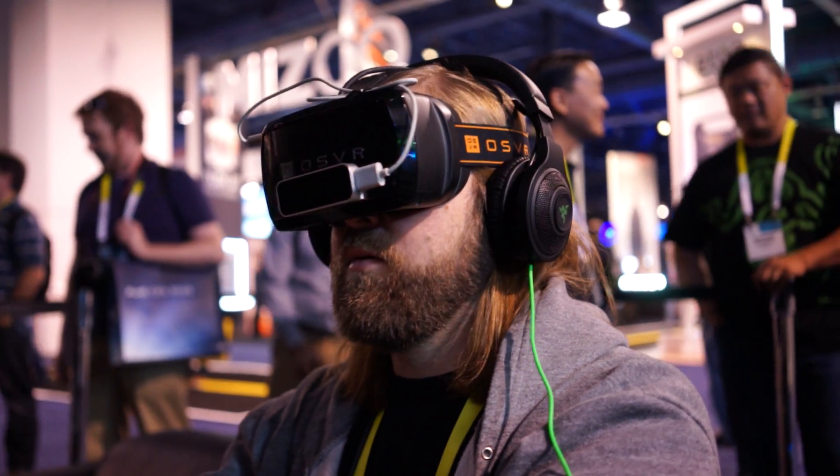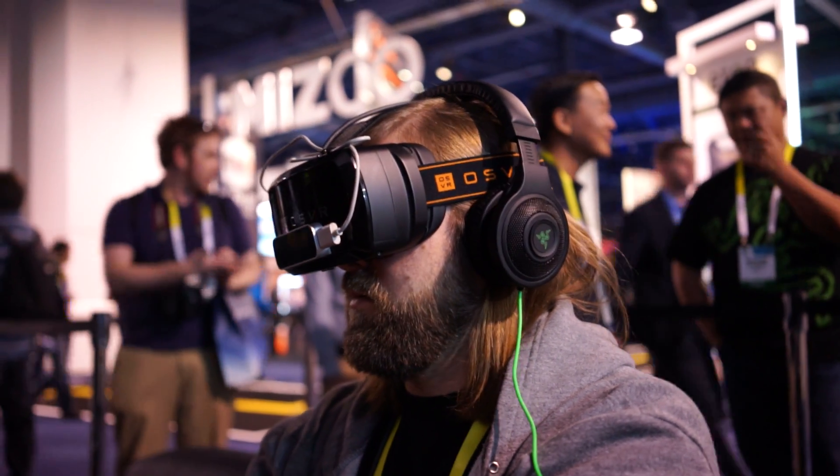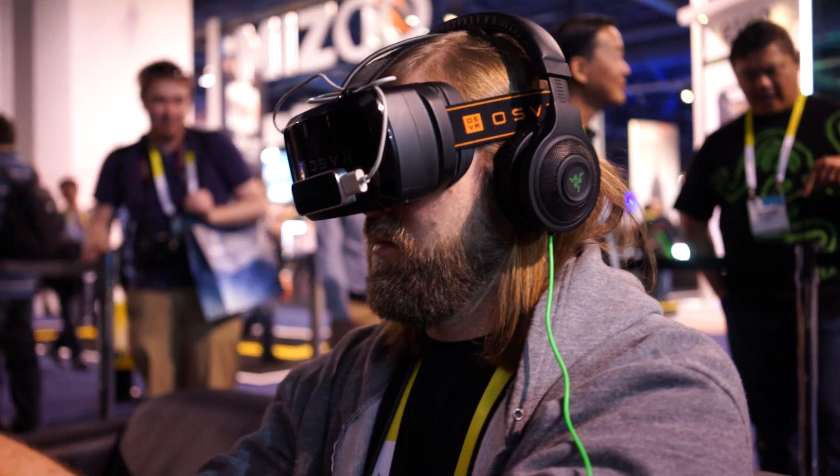So yeah, that's just a very, very quick look at the OSVR by Razor here at CES 2015. Chris Chavez, Fanzer.com. Thanks for watching, we'll see you next time.